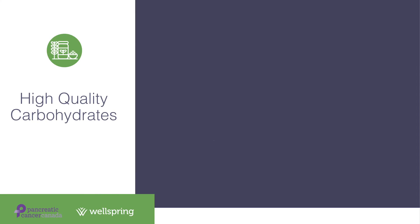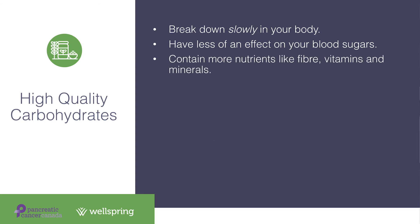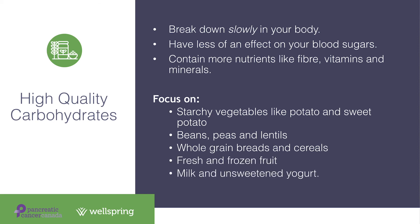Let's talk about which carbohydrate foods you should eat more often. High-quality carbohydrates break down slowly in your body and have less of an effect on blood sugars, while also providing more nutrients like fiber, vitamins, and minerals. Lower-quality carbohydrates break down quickly and cause blood sugars to rise rapidly, with fewer nutrients. Try to choose high-quality carbohydrates more often, such as starchy vegetables like potato and sweet potato, all beans, peas and lentils, whole grain breads and cereals, all fresh and frozen fruit, and milk and unsweetened yogurt products.